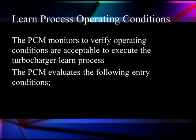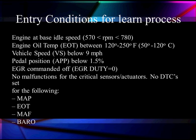The Learn process monitors to verify operating conditions that are acceptable for the turbocharger to execute this Learn process. The PCM evaluates the following conditions. The engine must be at base idle speed, 750 to 780 RPM.